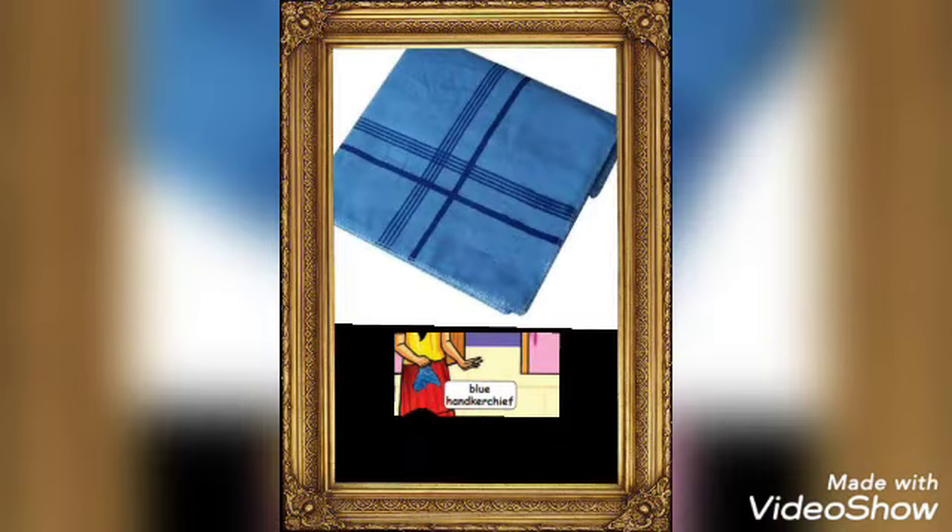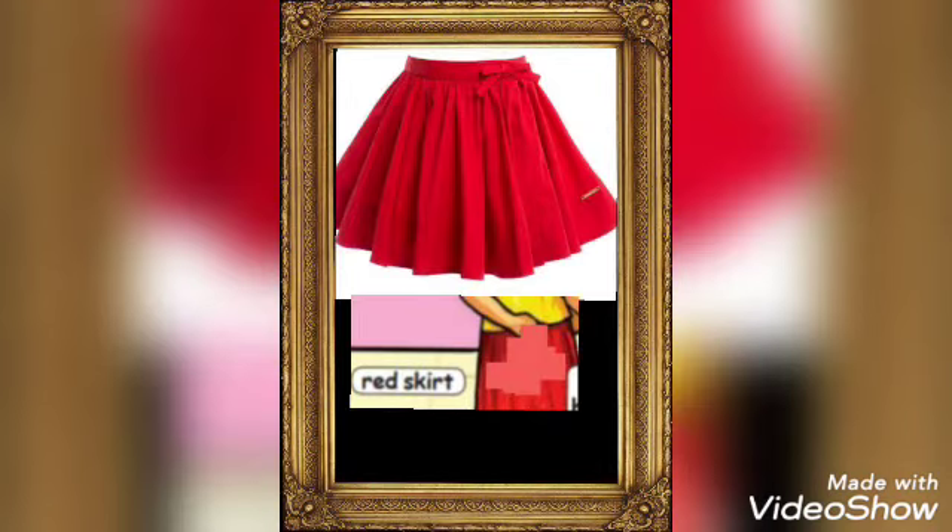Blue handkerchief. The color of the handkerchief is blue. A square cotton material used for wiping. Skirt. The color of the skirt is red. A woman's outer garment hanging down around the legs.